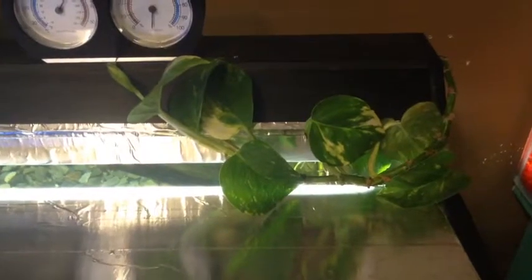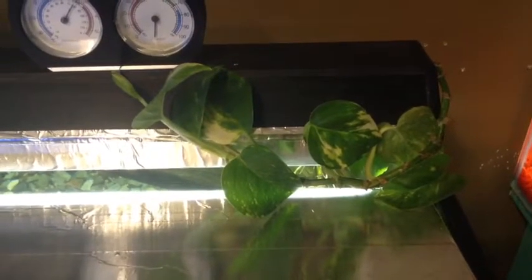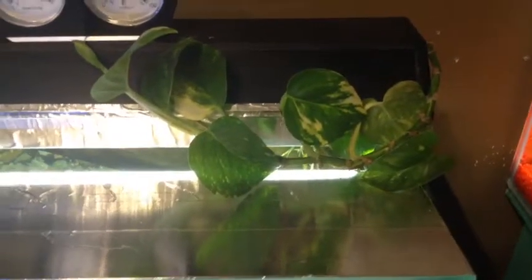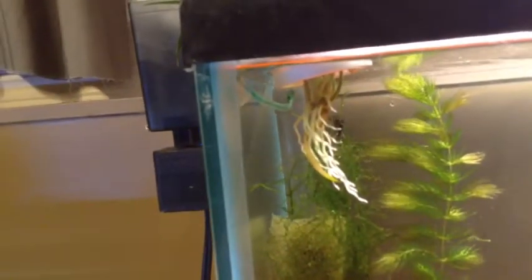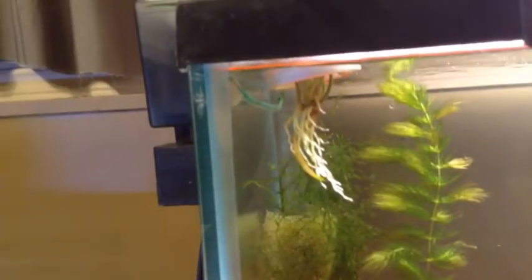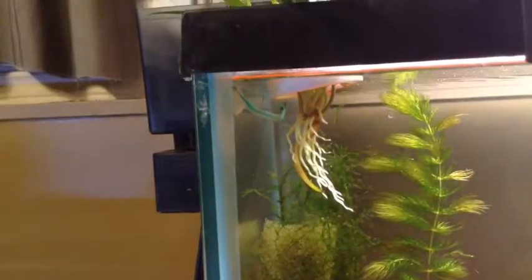I wanted to do something different — everybody's been putting pothos plants in the aquarium, which is good. So I decided to try something different and we put a spider plant in here just to see what would happen, and it's actually growing really, really good. So if you need an alternative plant, or you can find one that you can snitch a little baby off of, there's an extra idea for you.